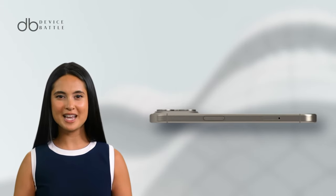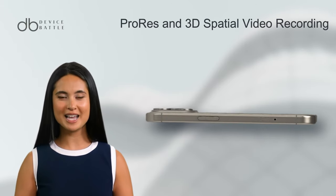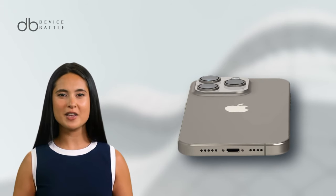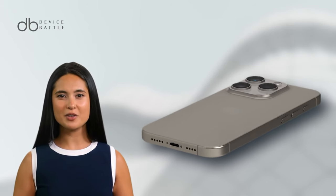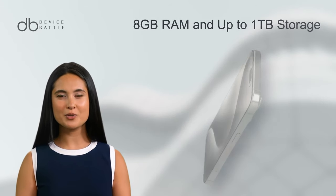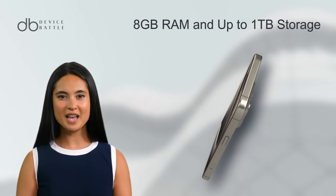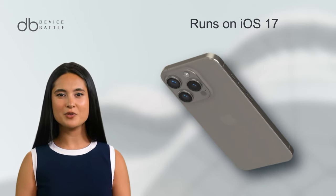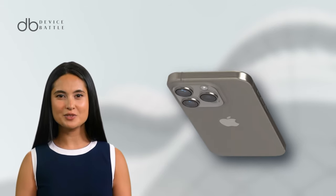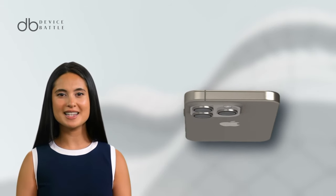Video enthusiasts will appreciate the ProRes and 3D spatial video recording capabilities. Under the hood, the iPhone 15 Pro is powered by the Apple A17 Pro chipset, coupled with up to 8GB RAM and a whopping 1TB storage option. It runs on iOS 17 and offers advanced connectivity options, including Wi-Fi 6E.